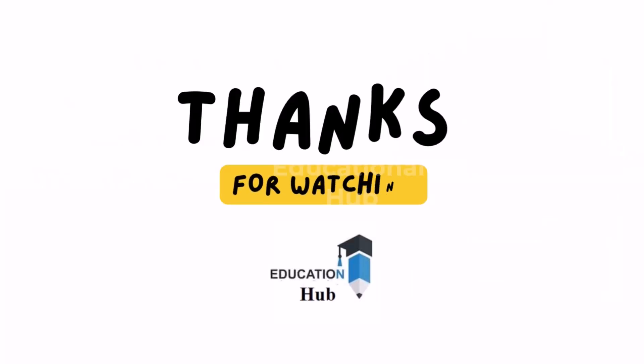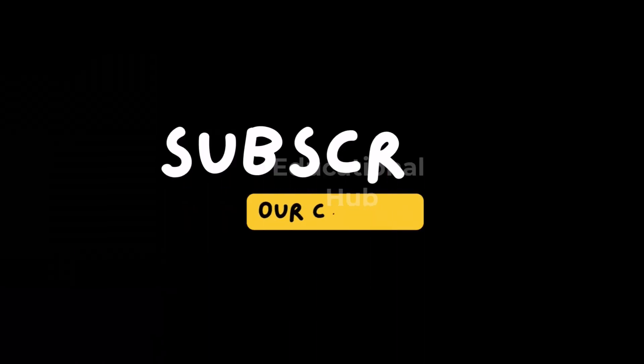Thank you for watching. Like, share and subscribe to my channel for more informative videos.